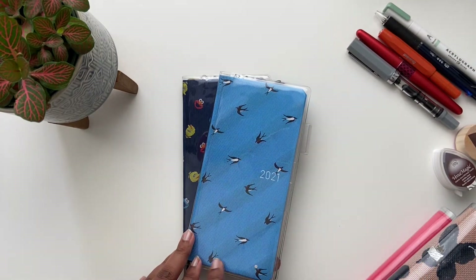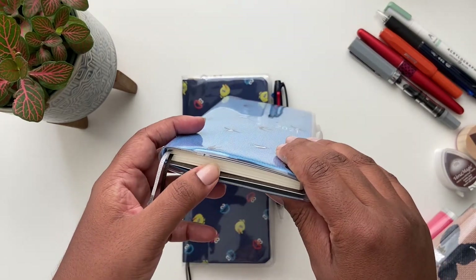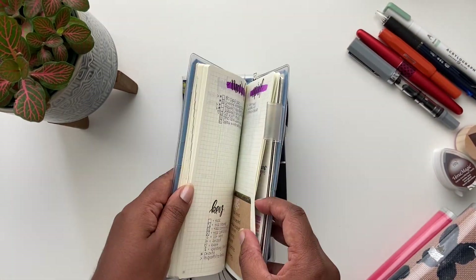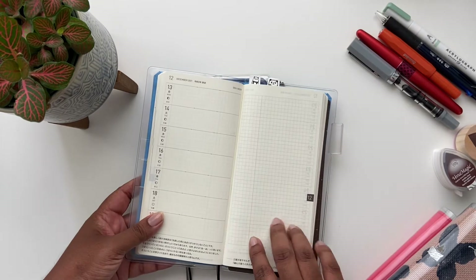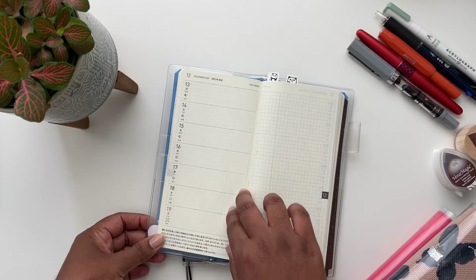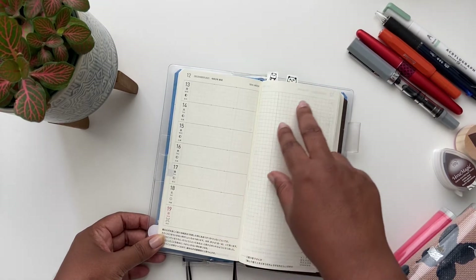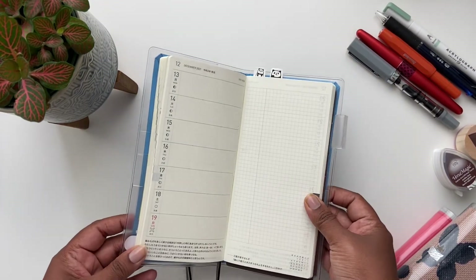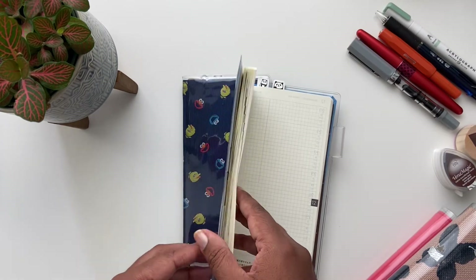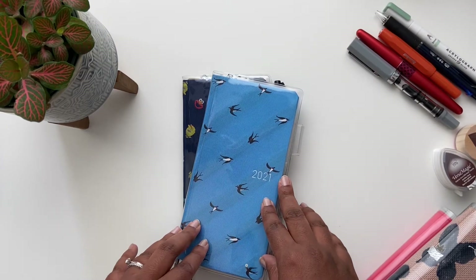What stands out about the Weeks is the size of it. It's wallet size, very compact and thin — you can throw it into your bag and have it as an on-the-go book to keep lists, appointments, and schedules. The layout has the week on the left-hand side with daily sections, and on the right-hand side are graph-ruled memo pages you can use for journaling or lists. It also includes a monthly layout in the front of the book, which is super handy to have at a glance.